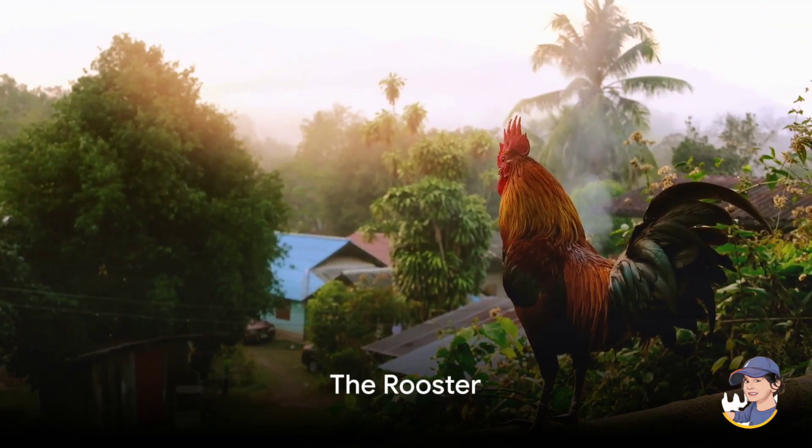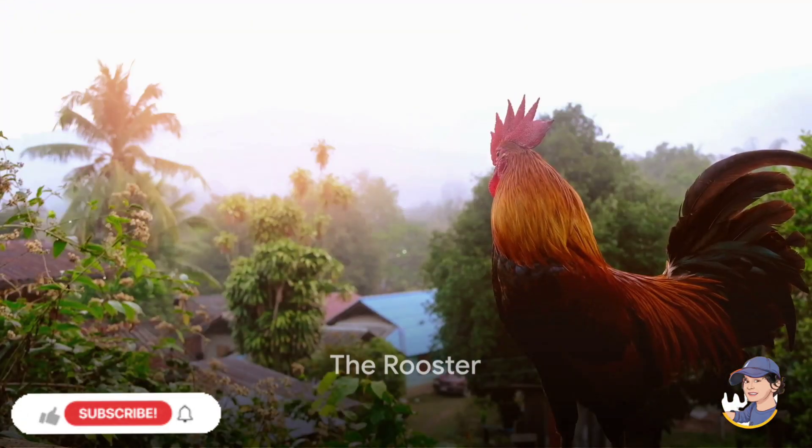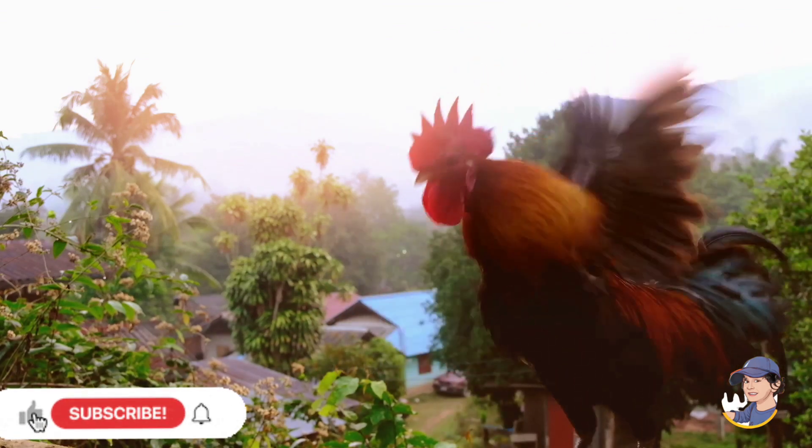Next up, introducing the rooster. Roosters are like alarm clocks on the farm, waking everyone up with their crowing in the morning.